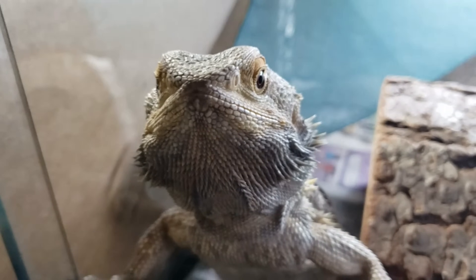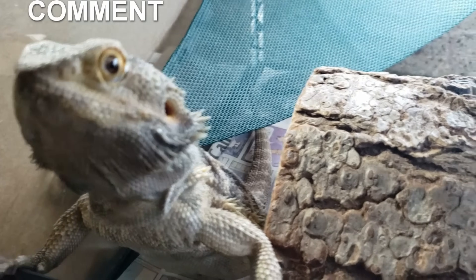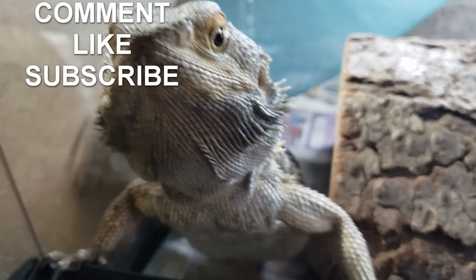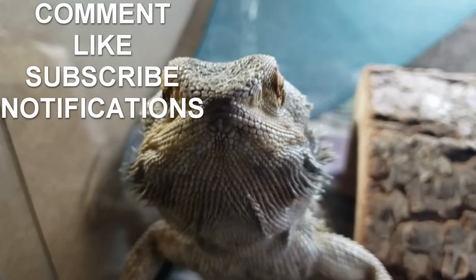Do you like my YouTube videos? If you do, please leave a comment and click the like button. If you want, hit subscribe to stay up to date, and click the bell icon to be notified. Thanks, take care guys.